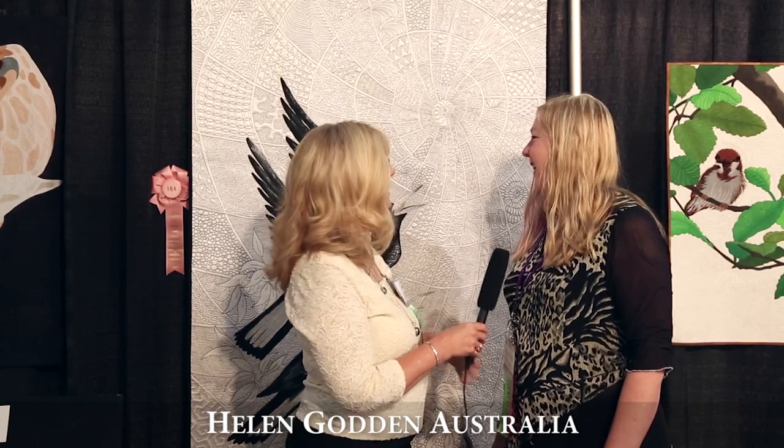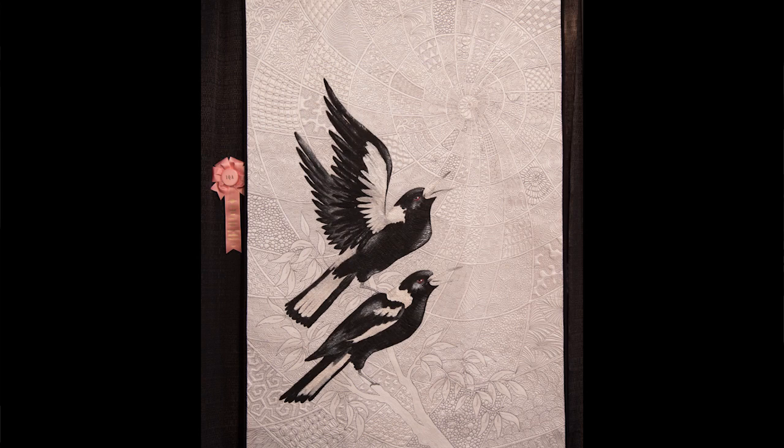It's beautiful, and congratulations. Helen Godden is back here again. Her quilts are always spectacular. Will you tell us about this one? This is Zen Mag Paws. It's painted on silk sateen, and the birds are painted. The white is the silk sateen.